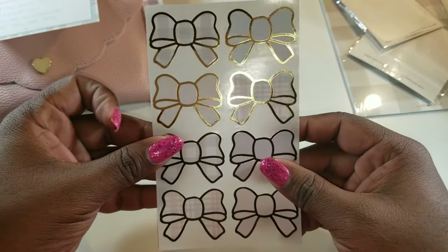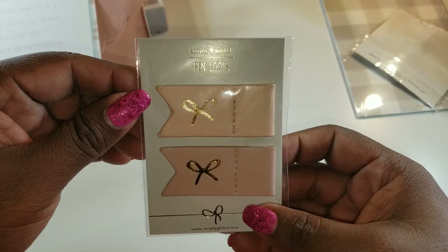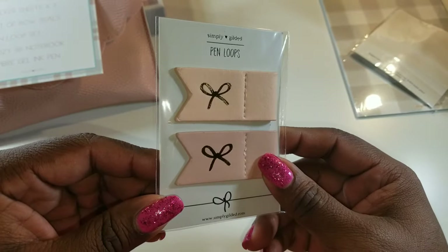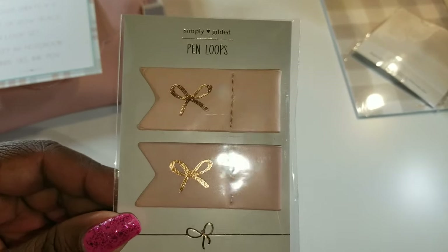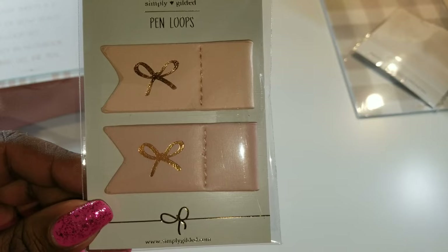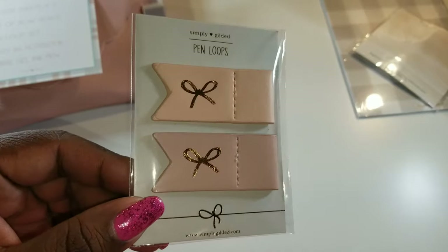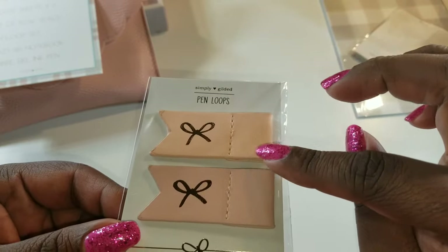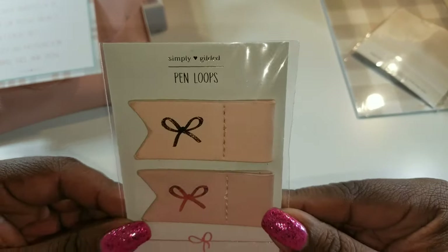So those are the seals, and you get eight of them. Now these are the pen loop sets — I believe this is the first time she's given us these. It used to be I didn't really use pen loops but now I really am. This is just gorgeous — I love it, I love the colors. It's sort of like a peachy kind of vibe, this is like a dusty rose, and of course the rose gold foil on them. Very pretty.